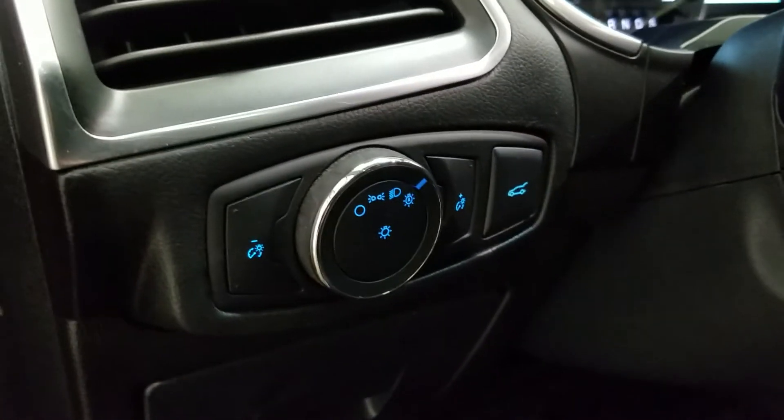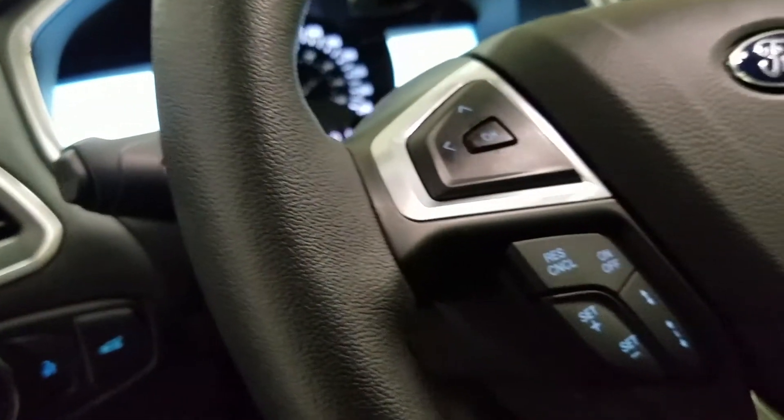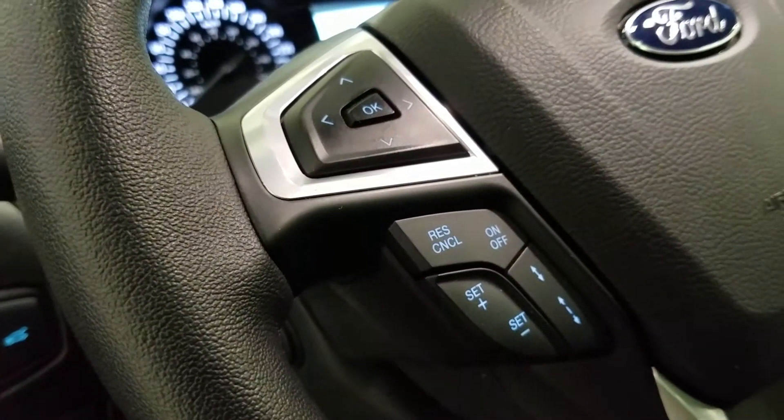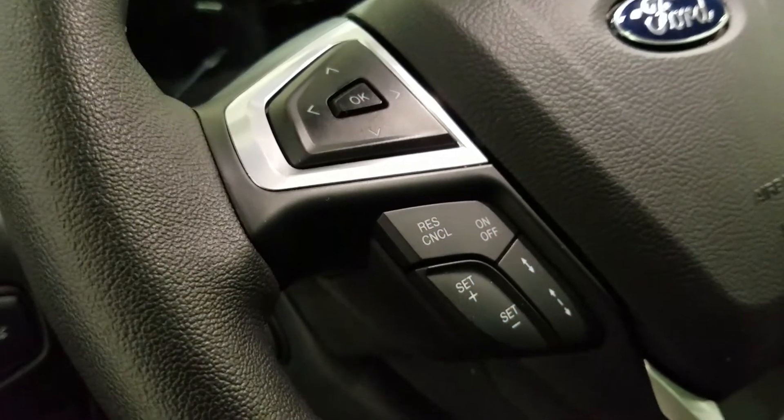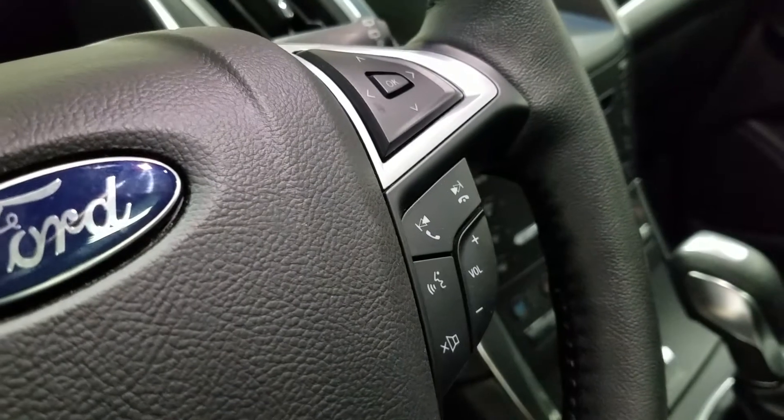Over at the steering column, we have our automatic headlamp dial, as well as our power liftgate button. We have a fully telescopic steering wheel, with our information trackpad and adaptive cruise control settings located to the left. Over at the right, we have our entertainment and media trackpad and hands-free controls.